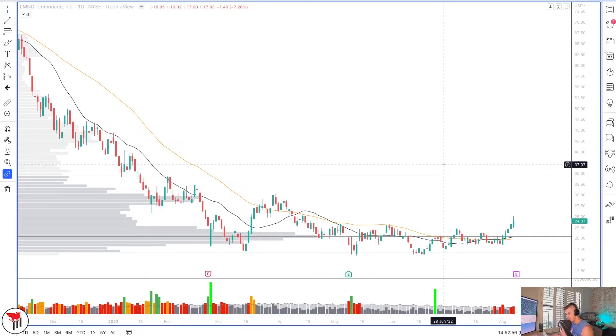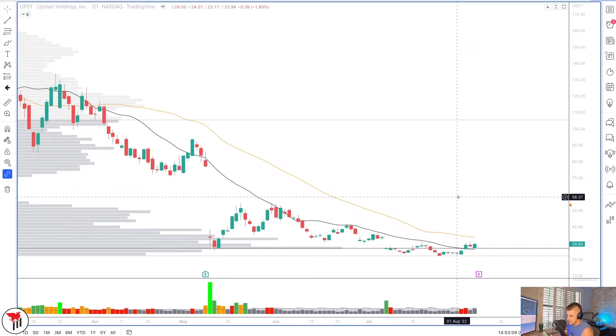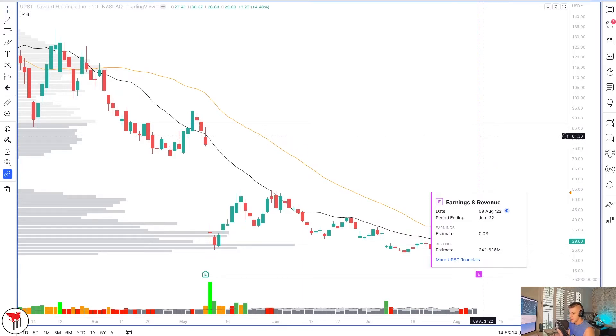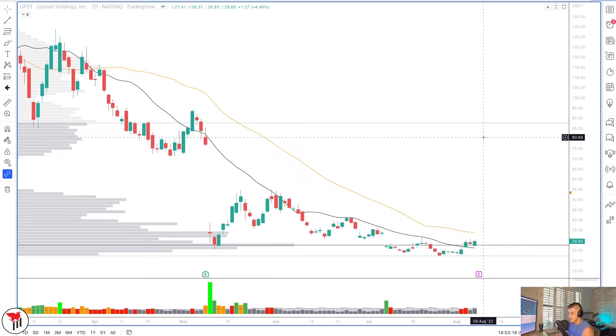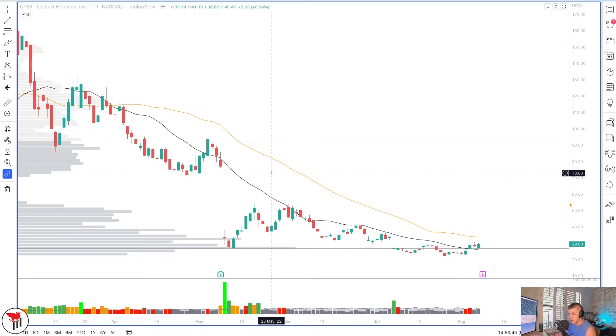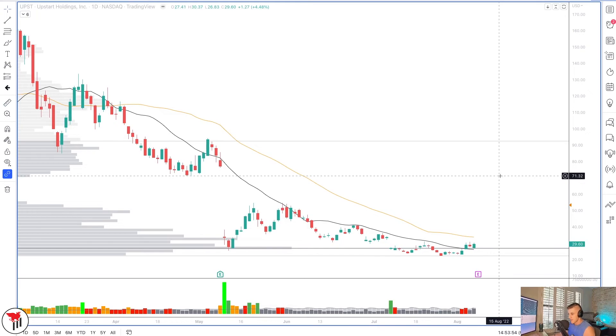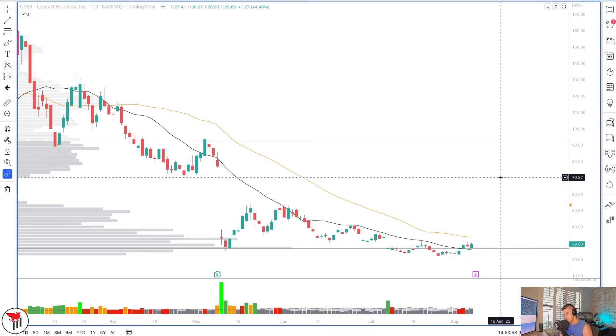Finally, the last chart is UPST — Upstart — with 35% short interest. Similar to Lemonade, it has earnings on August 8th after hours, which could produce a massive gap in either direction and throw off the setup. Essentially, there is a lot of volume being done in this price area. I'd like to see it up through 30, testing 35, then 40, potentially 50. Above 50, if you're familiar with the gap fill setup, we target the gap fill into 70 — a 140% move in the stock. Another one to watch with 35% short interest.